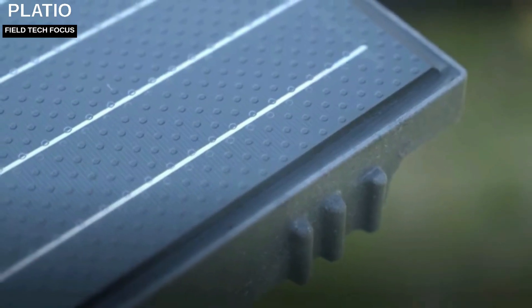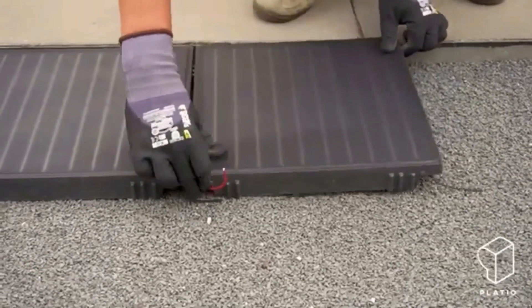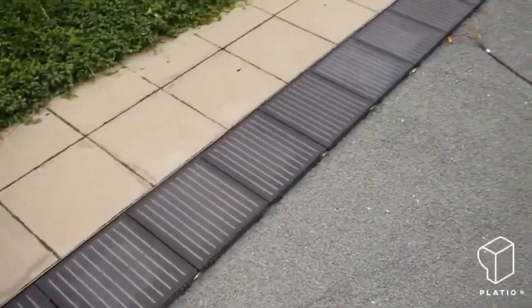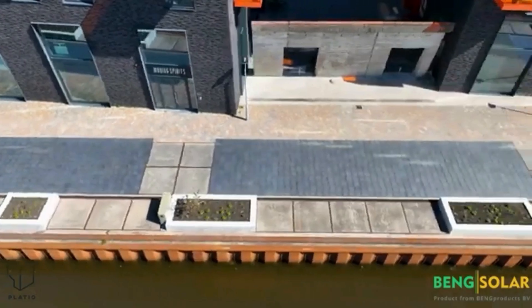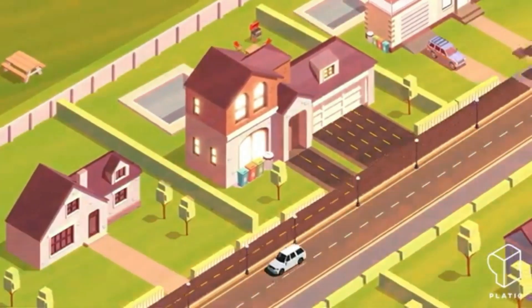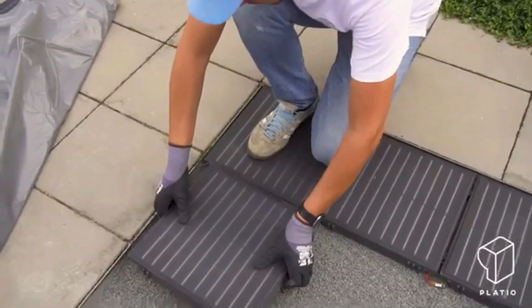Technology began in Hungary, where they invented more than just the Rubik's Cube. Here, 80 square meters of pavement are covered with Plastio solar panels, which can produce up to 11.7 kW of electricity. These panels are durable, ideal for parking lots and bike paths, and just as simple to install as standard pavers. Plastio goes green by employing recycled plastic trash — the manufacturer claims 400 plastic bottles are used to make one panel. These panels remain just as cool as ordinary concrete or pavers, even on bright days.